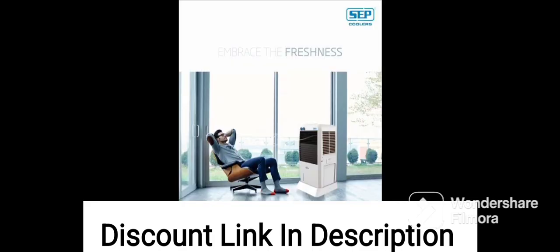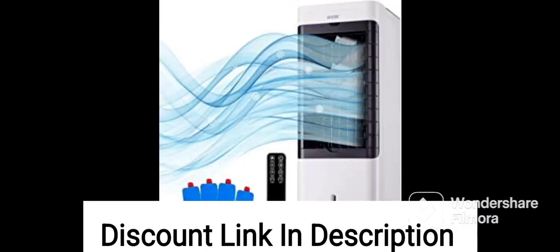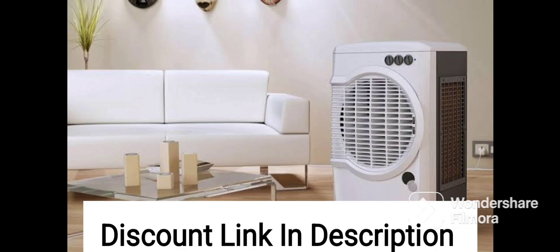Overall, the CASA Copenhagen R13 Collection 35L Personal Air Cooler is a great investment for those who are looking for an affordable and efficient cooling solution. It is easy to use, energy efficient, and provides powerful and efficient cooling, making it an excellent addition to any home or office.